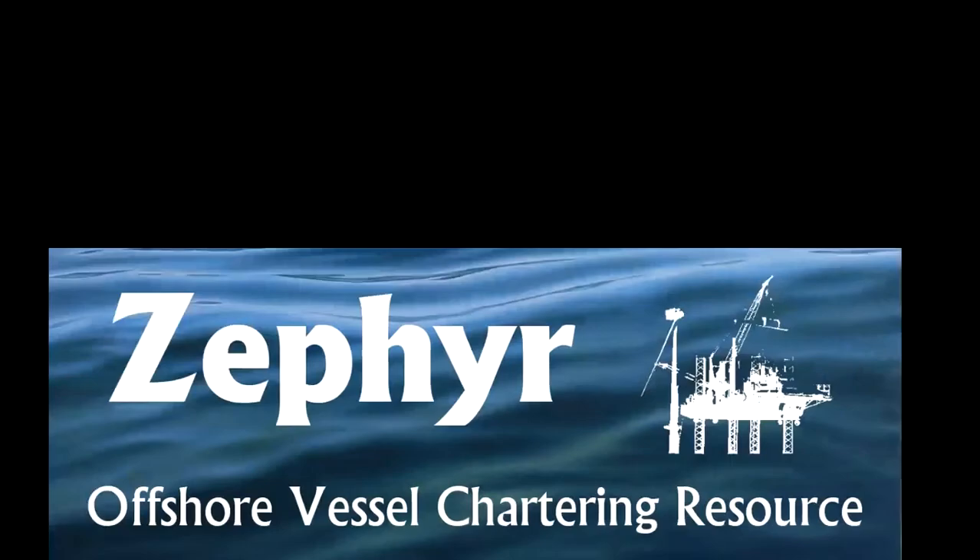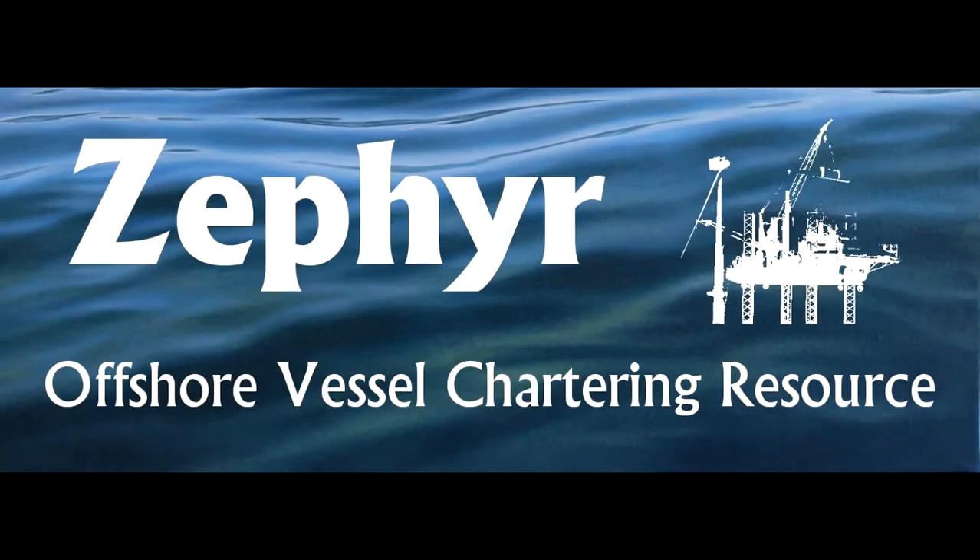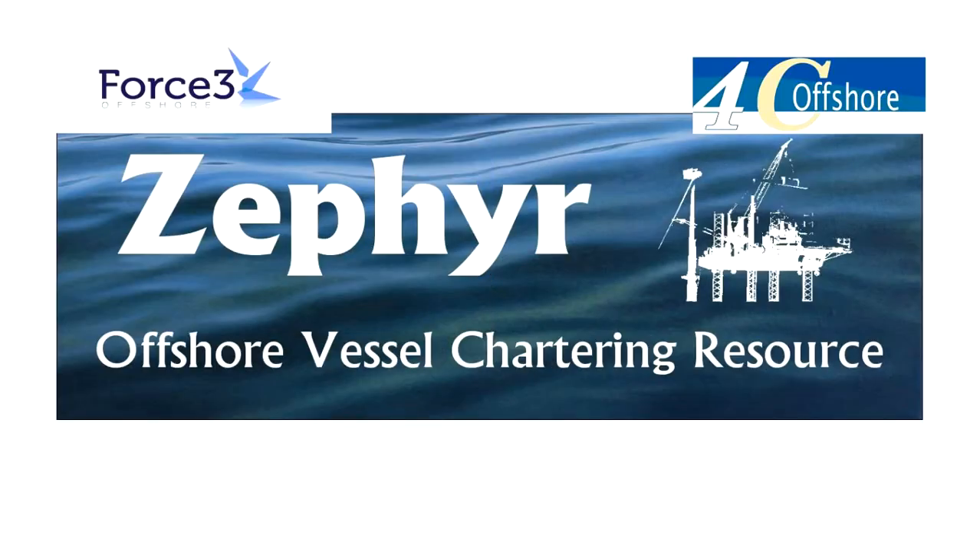Welcome to Zephyr, a new vessel location and availability initiative for the offshore wind farm market. Zephyr is a web-based service providing offshore support vessel details and a variety of other innovative and forward-looking tools to assist charterers in locating vessels and understanding the vessel market both now and in future years. This service is a joint initiative provided by Force 3 Offshore and our wind farm market intelligence partners, 4C Offshore.